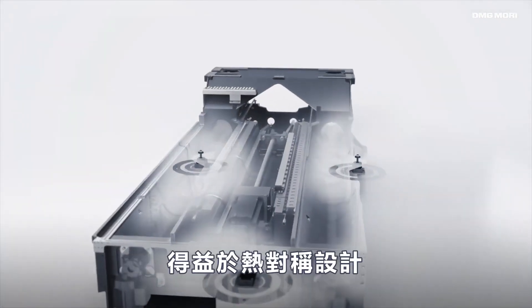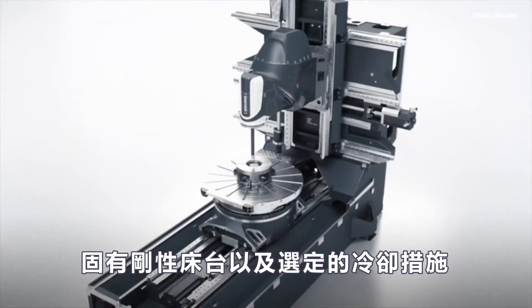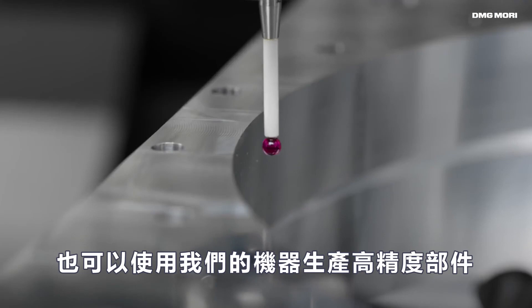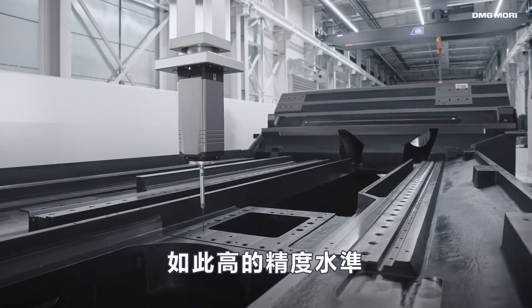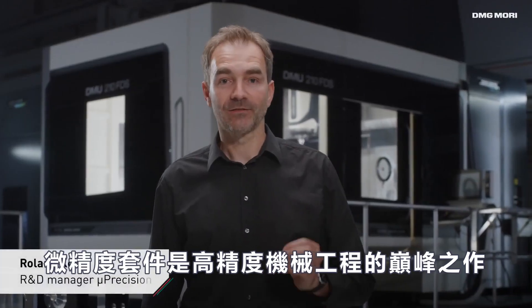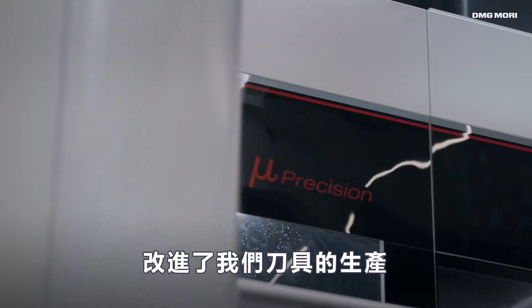Thanks to thermosymmetrical design, an inherently rigid machine bed, as well as selected cooling measures, the production of high-precision components is possible with our machines, even with just the standard version. Based on such a high basic level of accuracy, the micro-precision package is the pinnacle of high-precision mechanical engineering and is a refinement of our machine tool.